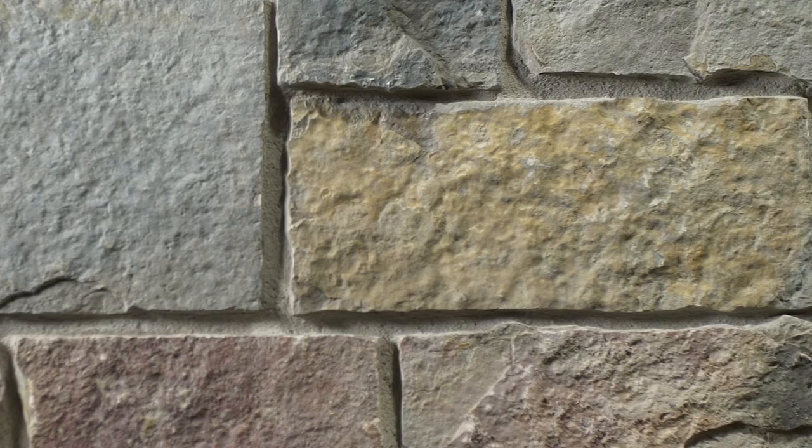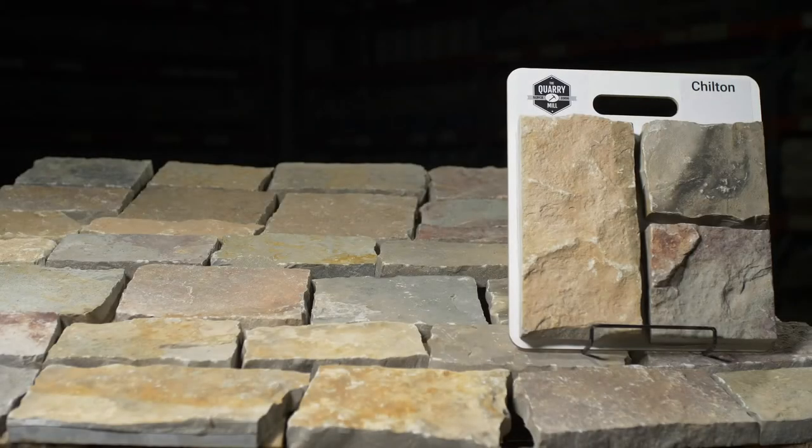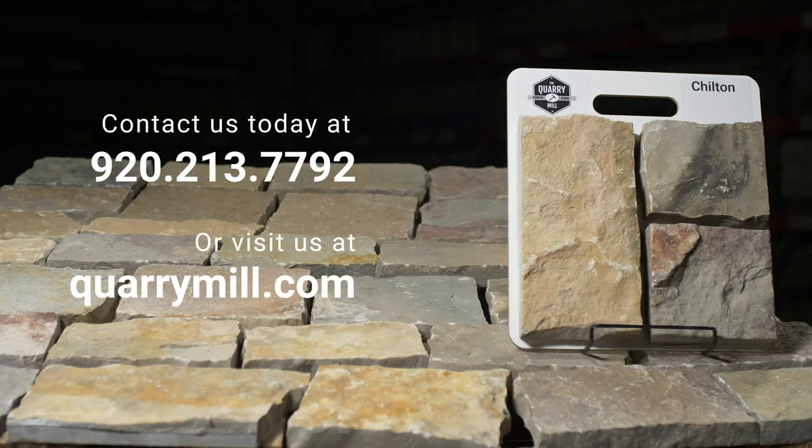Chilton stones come from a single quarry. The color of the stone in the quarry changes with each and every layer due to the difference in mineral staining. We offer professionally made sample boards of all of our premium natural stone veneers. We look forward to hearing from you. Contact us today.